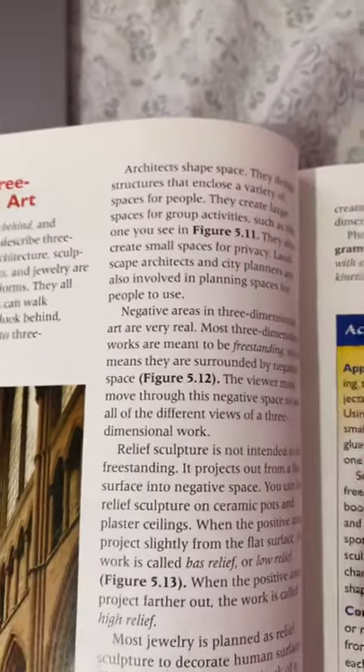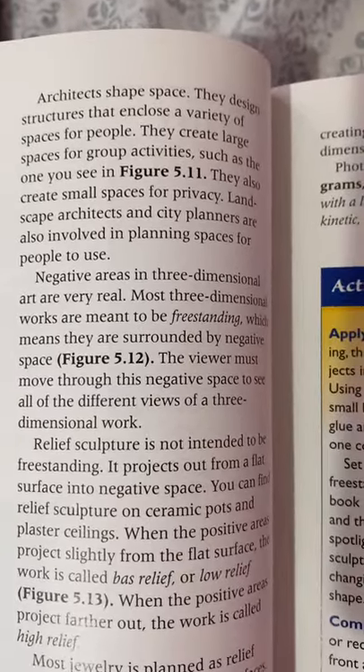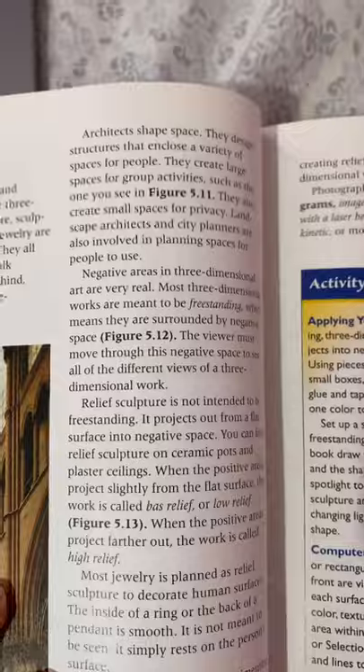Negative areas in three-dimensional art are very real. Most three-dimensional works are meant to be freestanding, which means they are surrounded by a negative space. You must move through a negative space to see all the different views of a three-dimensional work.